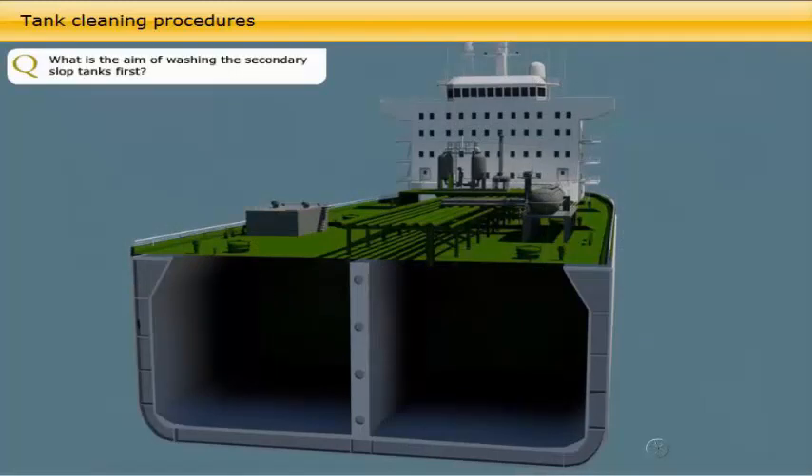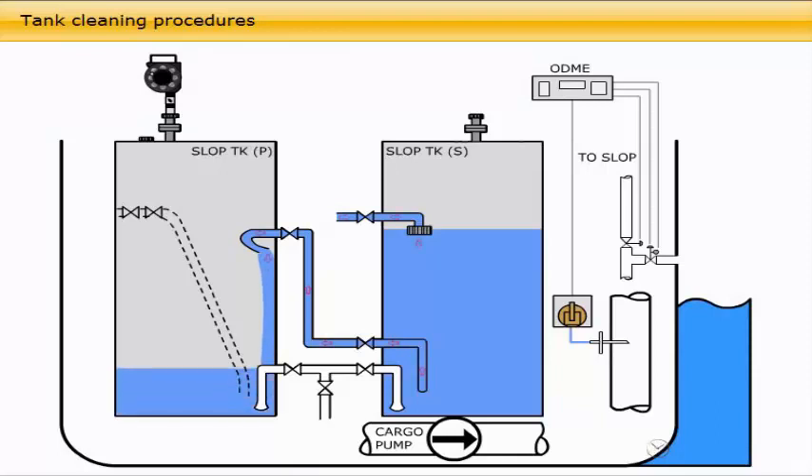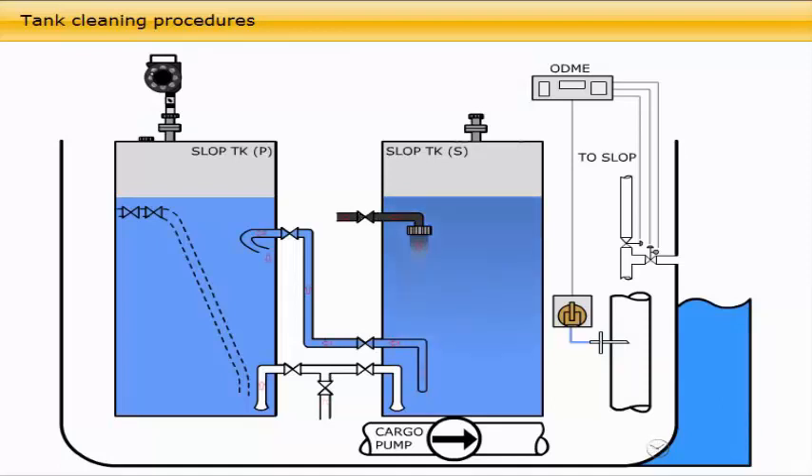Drain the bottom of the secondary slop into the primary slop. Then first wash the secondary slop tank, on the left in the diagram, using a full wash cycle program of the machines. The aim is to keep this secondary tank as free of oil as possible, as it is to be used for the second stage of decanting out clean water into the sea or for washing.